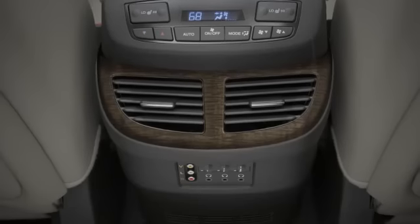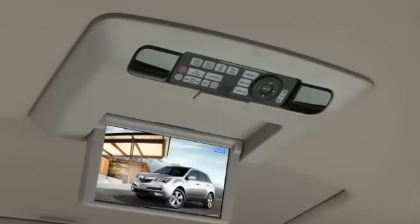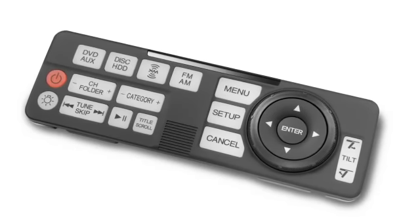Rear passengers control the system from a panel mounted in the ceiling that can be removed and used as a handheld remote.